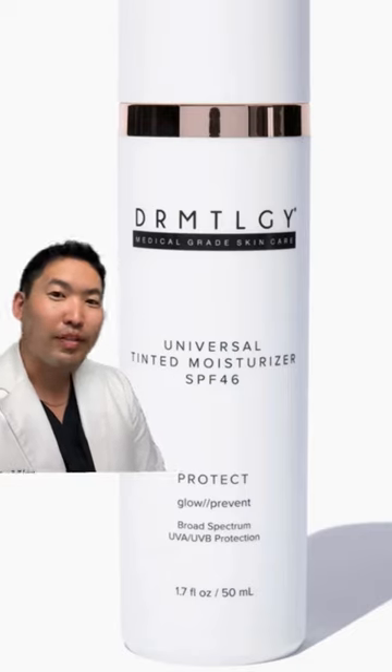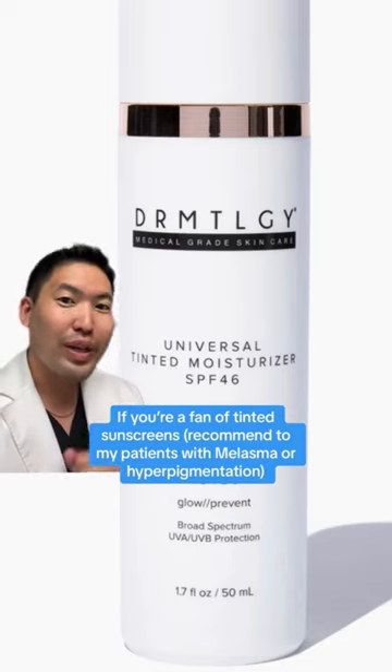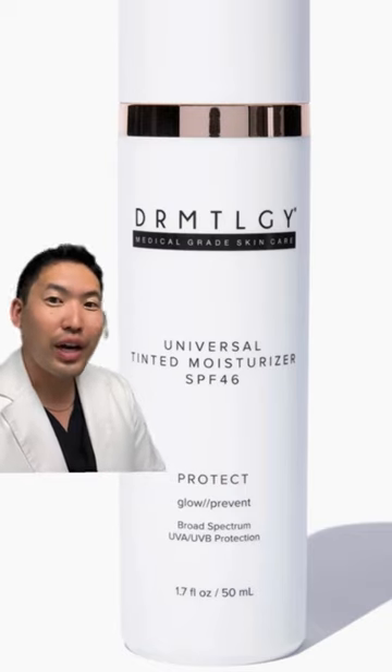My wife and I both like this Universal Tinted Moisturizer with SPF 46 by Dermatology. It's a moisturizer with tint — iron oxide is great at blocking visible light. So use this if you have skin of color and you have hyperpigmentation.